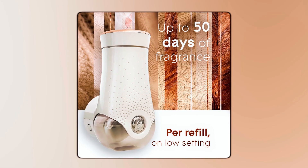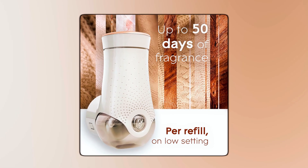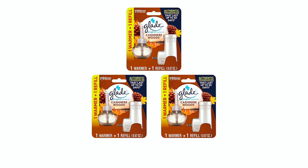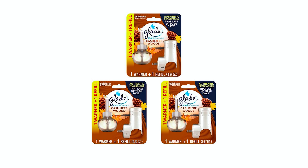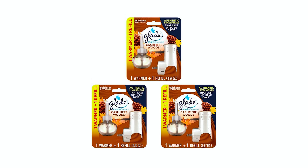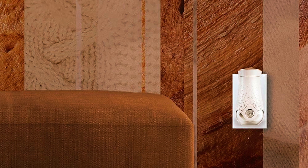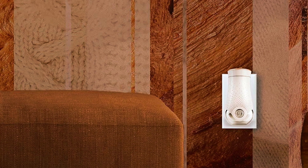With this air freshener, you will be able to enjoy a continuous fragrance for up to 50 days per refill. The Glade 301984 Plug-in Air Freshener offers a convenient and efficient solution to keep your home smelling clean and inviting. However, it's important to note that this air freshener can only be used with the corresponding Glade plug-in refills.